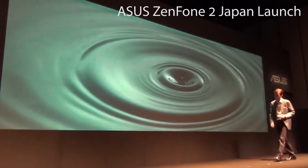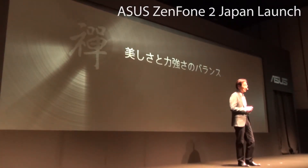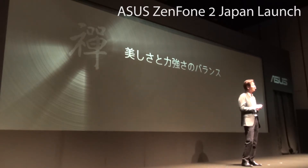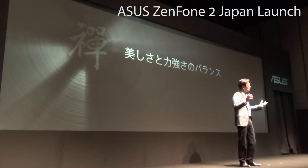Zen — an inspiration from our surroundings. It's the DNA of our ZenFone: the fusion of simplicity, peace, concentric circles, and achieving its ultimate balance between beauty and strength.